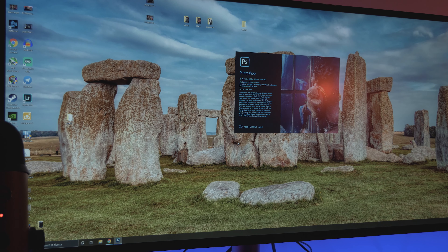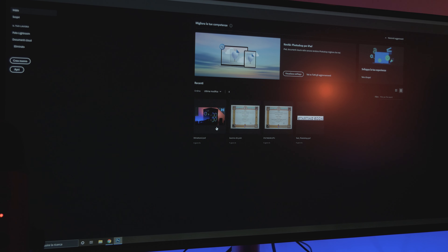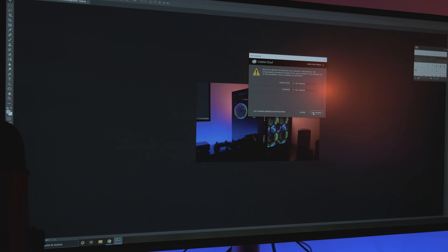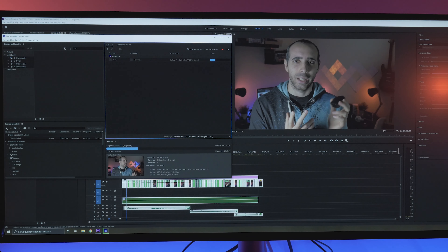Parlando invece di produttività, devo dire che non sto riscontrando nessun problema. Photoshop si apre da computer appena spento in 5-6 secondi, che è tanta roba — prima ne impiegava anche 20 in questa stessa situazione. Questo grazie sicuramente al disco SSD con la PCIe 4.0, che è davvero molto veloce, e anche comunque al processore che spinge molto.